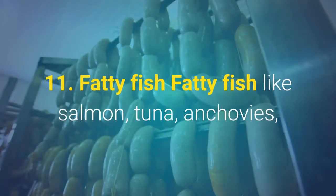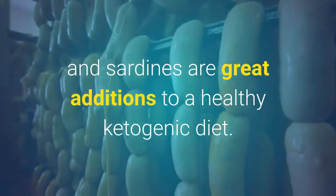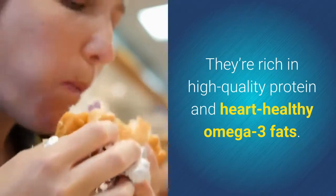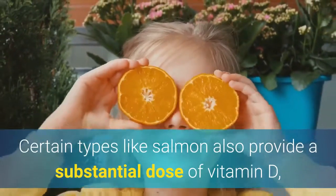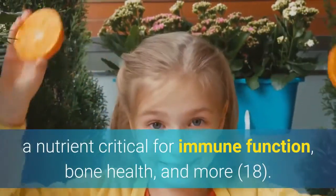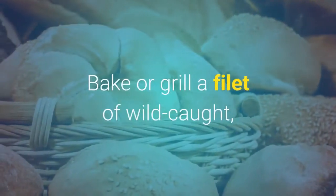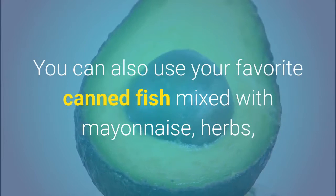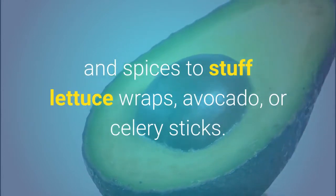11. Fatty fish. Fatty fish like salmon, tuna, anchovies, and sardines are great additions to a healthy ketogenic diet. They're rich in high-quality protein and heart-healthy omega-3 fats. Certain types like salmon also provide a substantial dose of vitamin D, a nutrient critical for immune function, bone health, and more. Bake or grill a filet of wild-caught fatty fish to serve over a salad or alongside roasted vegetables. You can also use your favorite canned fish mixed with mayonnaise, herbs, and spices to stuff lettuce wraps, avocado, or celery sticks.